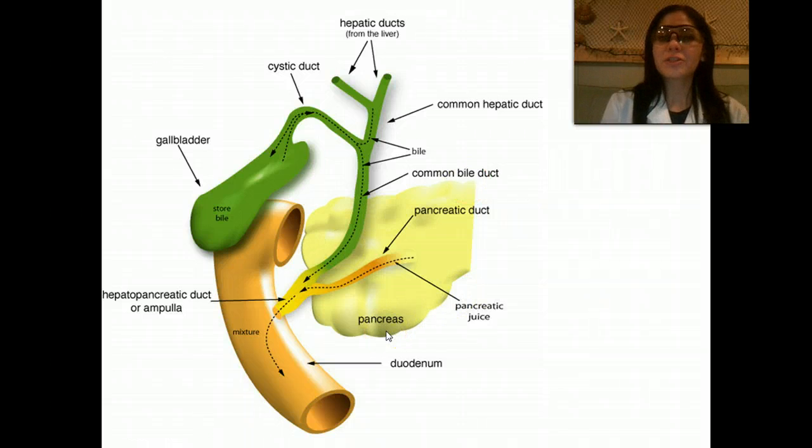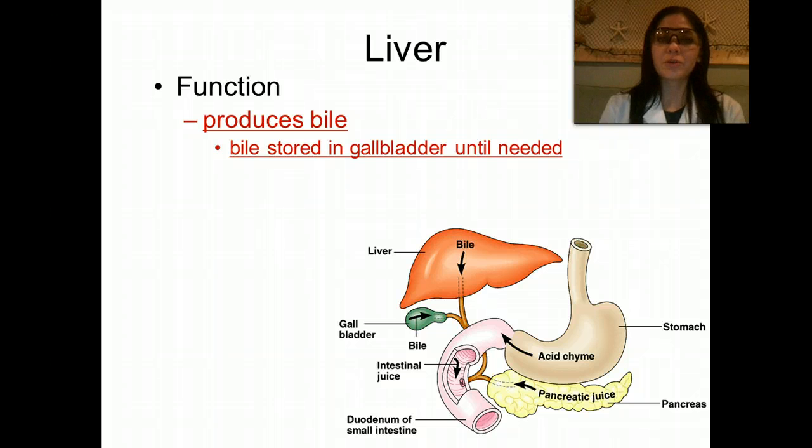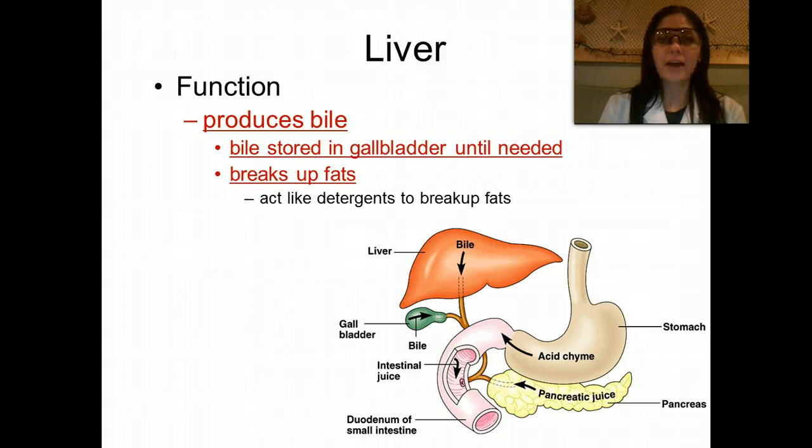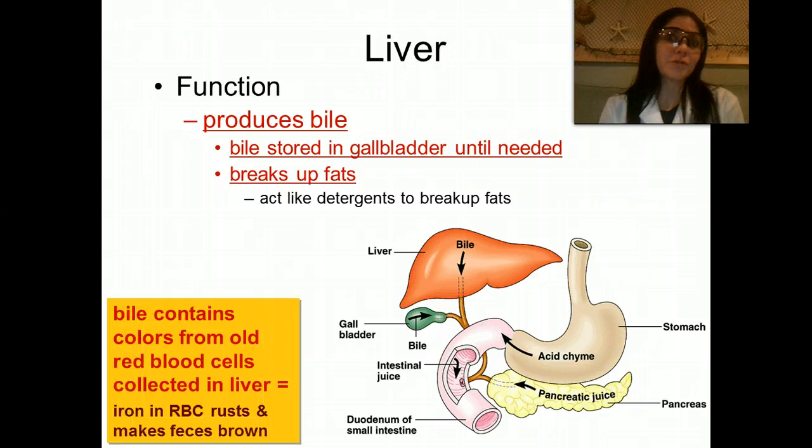The pancreas is also what secretes insulin, and it helps maintain our blood glucose levels. The next organ we're going to talk about is the liver. The liver produces bile, which is stored in the gallbladder until it's needed. Bile breaks up fats — it acts like detergent. Fun fact: bile contains colors from old red blood cells collected in the liver. Once these red blood cells get old, they become rusty, and that's what makes our feces brown.